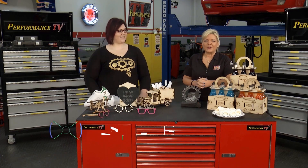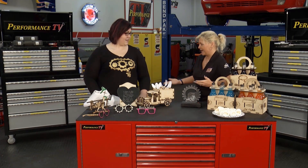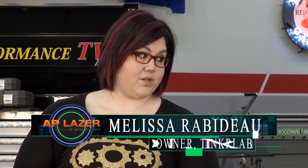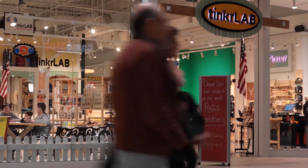We're with the folks from Tinker Lab, and Melissa, what exactly is Tinker Lab? Tinker Lab is STEAM learning centers. STEAM is Science, Technology, Engineering, Arts, and Math, and we're a space that kids can come in and learn about STEAM in a very hands-on way.